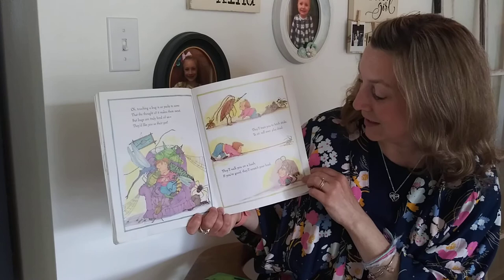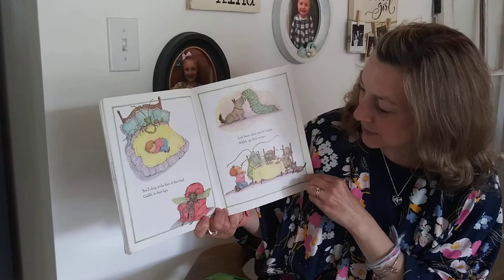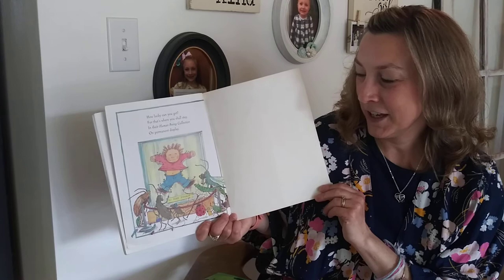They'll train you to fetch sticks, to sit, roll over, play dead. They'll walk you on a leash — if you're good they'll scratch your head. You'll sleep at the foot of their bed, cuddle in their laps, lick them when you're happy, nibble up their scraps. And then one day they'll polish you lovingly with wax, attach you to a wall with bubble gum and tacks.